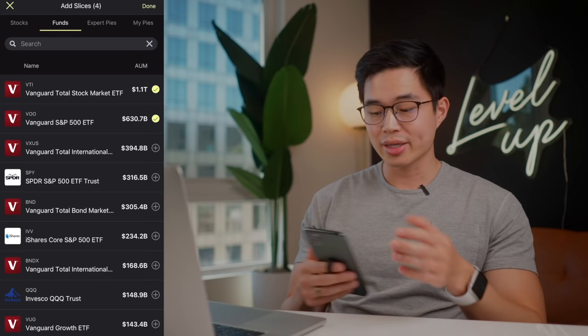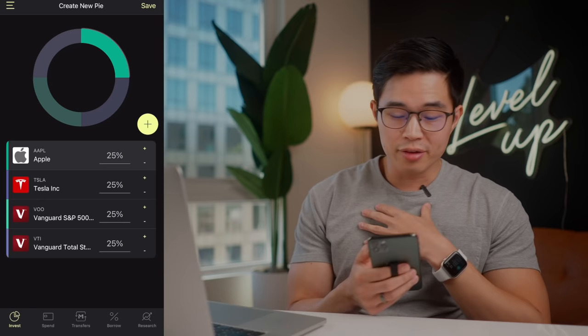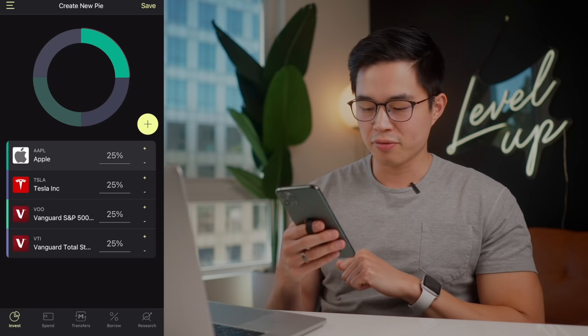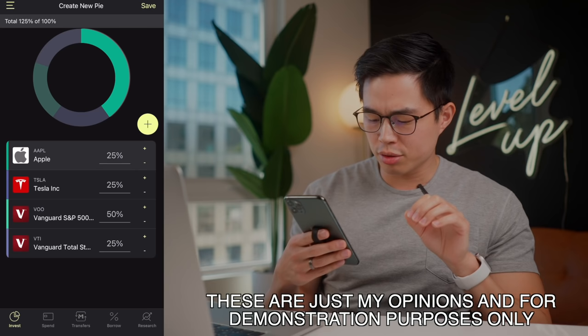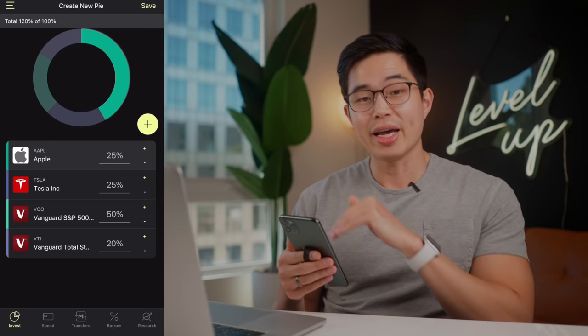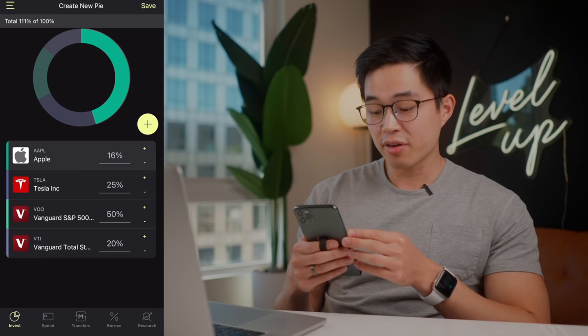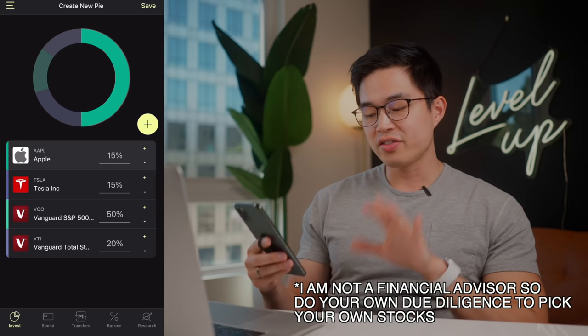Now this is the fun part — you can actually choose what ratio you want for each of these companies or ETFs. I'm going to play it a little bit safe for this one because I'm holding it for a long time. A Roth IRA is something you're not going to be cashing out anytime soon, so that's why I prefer more diversified funds. So for VOO, that's probably my favorite one — I'm going to bring it up to 50% of this pie. VTI I'm going to change down to 20%. And then for Apple and Tesla I need to make this add up to 100%. Let's move Apple down to 15% and then Tesla down until we hit a hundred. So now we're investing 15% in Apple, 15% in Tesla, 50% in VOO, and 20% in VTI.